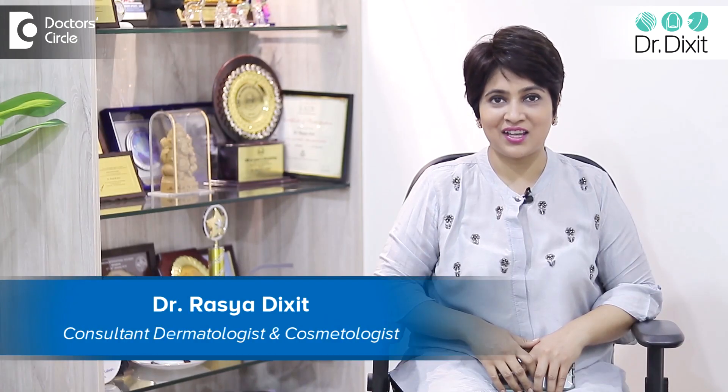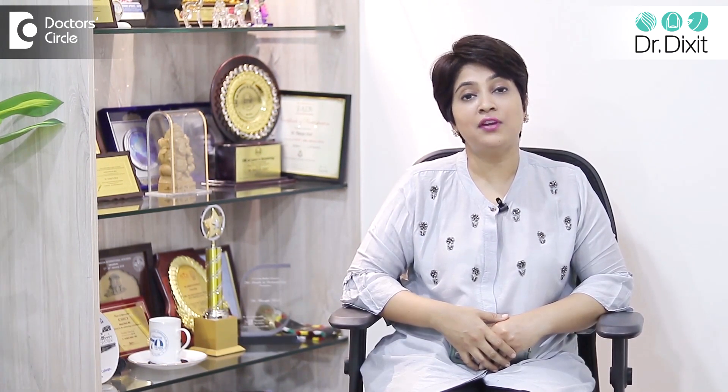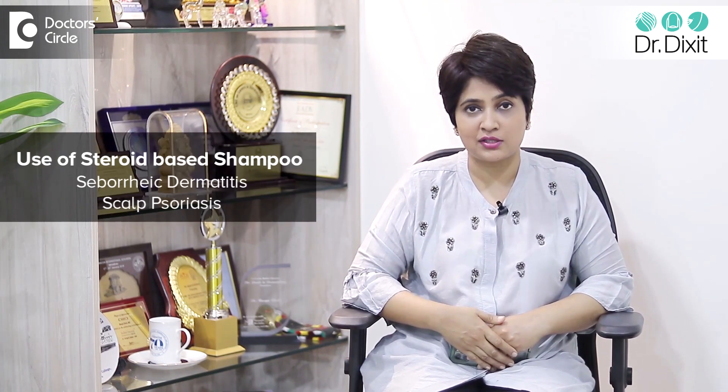Hi, I'm Dr. Rasya Dixit. I'm a dermatologist practicing in Bangalore from the last 15 years. We use steroid-based shampoos mostly to treat inflammatory scalp conditions like seborrheic dermatitis and scalp psoriasis.